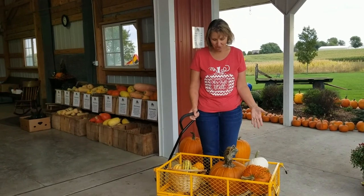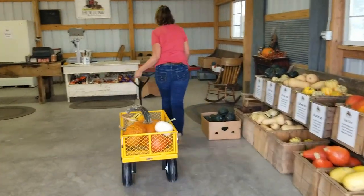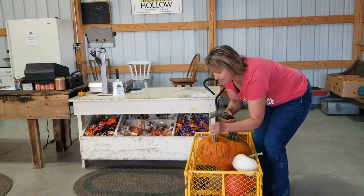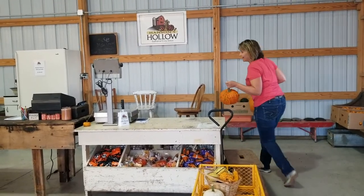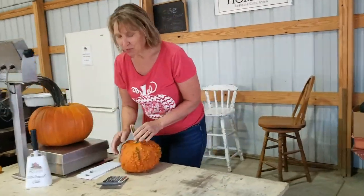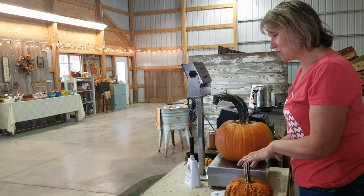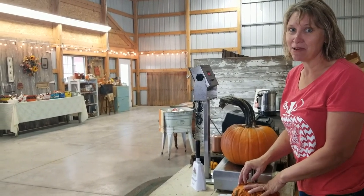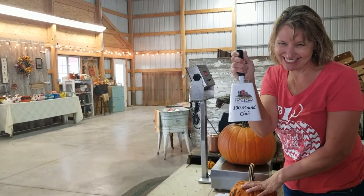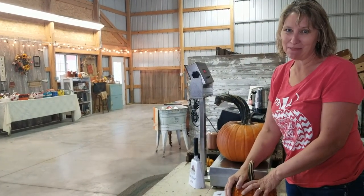You can come here, pick out your things, and then we take everything to our big scale and weigh it all and write it down and total it up. We have to be kind of good at math and pay attention to the numbers to get the right total for the customer. And if a customer buys 100 pounds of pumpkins or more, they get to ring our 100-pound club bell — so that's a good goal to have.